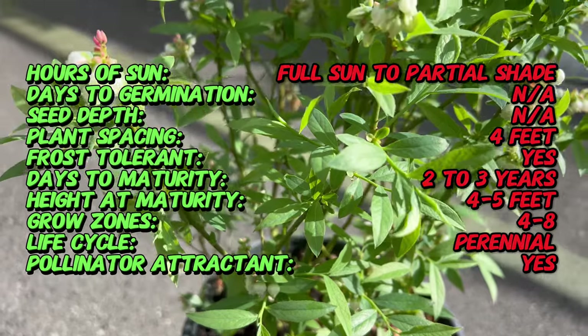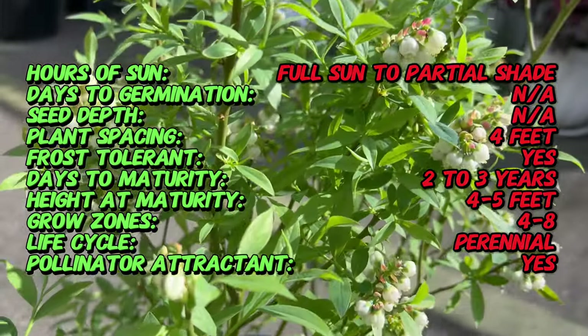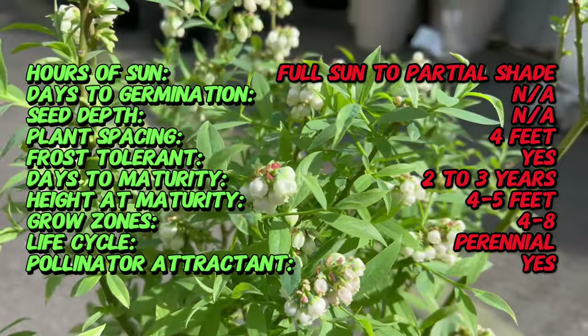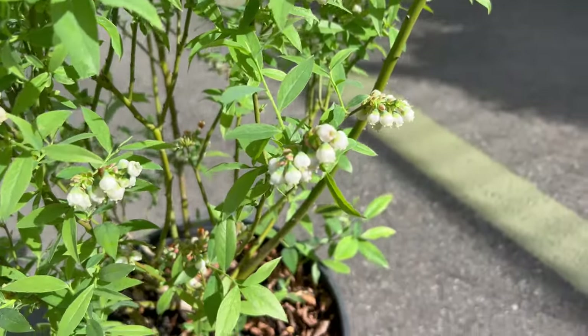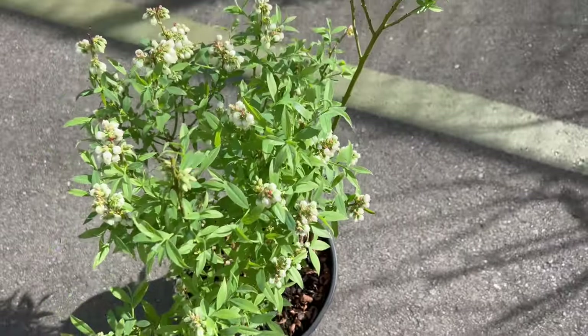Blueberry Pink Lemonade thrives in acidic, well-drained soil and prefers full sun to partial shade. It is best suited for USDA zones 4 to 8 and requires consistent moisture, especially during the fruiting season. Proper soil pH is essential for optimal growth and fruit production, so amending the soil with peat moss or acidic organic matter can help create the ideal conditions.